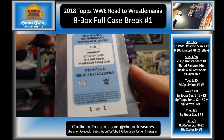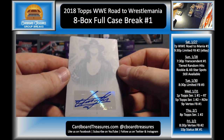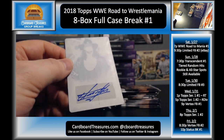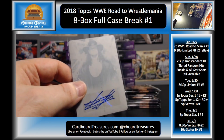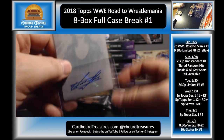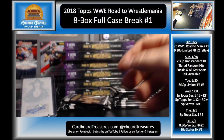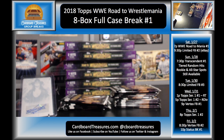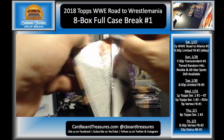Wow! People were going nuts over just an Undertaker auto from our triple case break — how about a one-of-one printing plate auto? Man, that is awesome! How about a one-of-one printing plate! Wow! All right, so one more hit from this box and we'll move on to the next. That is awesome.